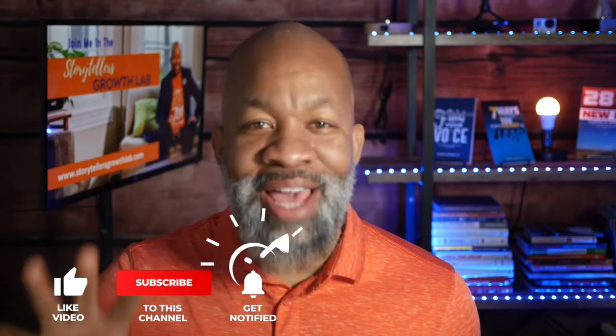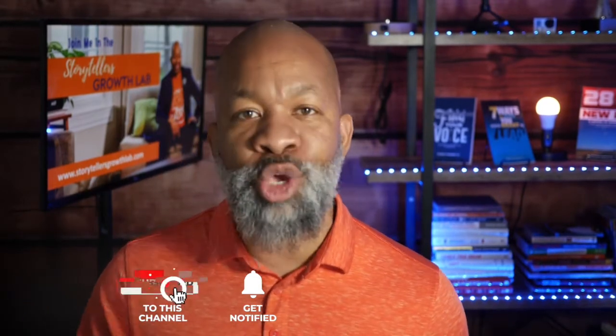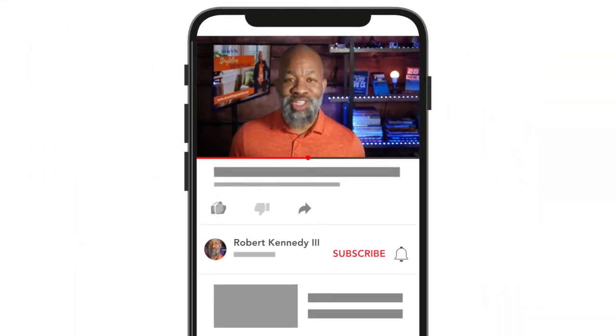If you utilize these five E's — these five tips — I guarantee that's going to take your online presentations up just another few notches. It's going to create a different level of connection and relatability with your audience, and make you feel a lot more confident delivering that amazing content you've prepared. Join me in the Storytellers Growth Lab at storytellersgrowthlab.com. Don't forget to like this video, subscribe to the channel, and if you have any additional tips, share those in the comments below.